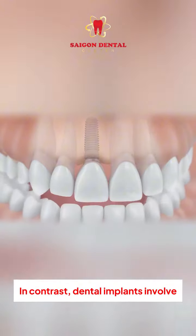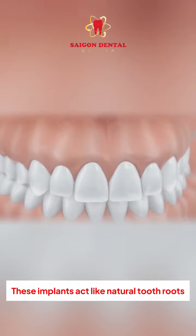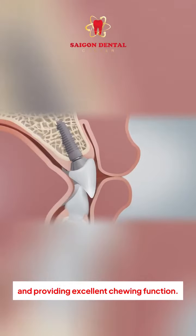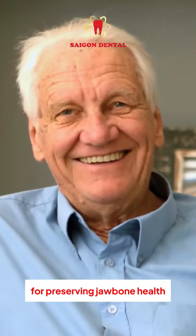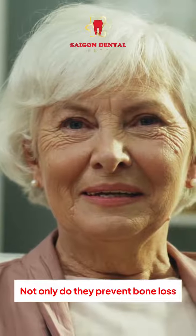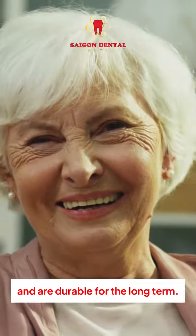In contrast, dental implants involve inserting a titanium post directly into the jawbone. These implants act like natural tooth roots, helping to maintain bone density and providing excellent chewing function. Nowadays, dental implants are the optimal solution for preserving jawbone health and enhancing your quality of life. Not only do they prevent bone loss, but implants also feel as natural as real teeth and are durable for the long term.